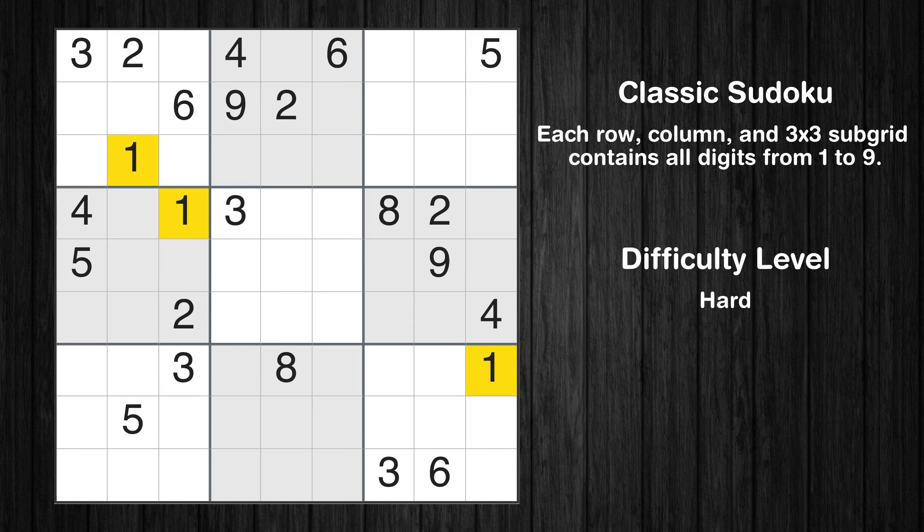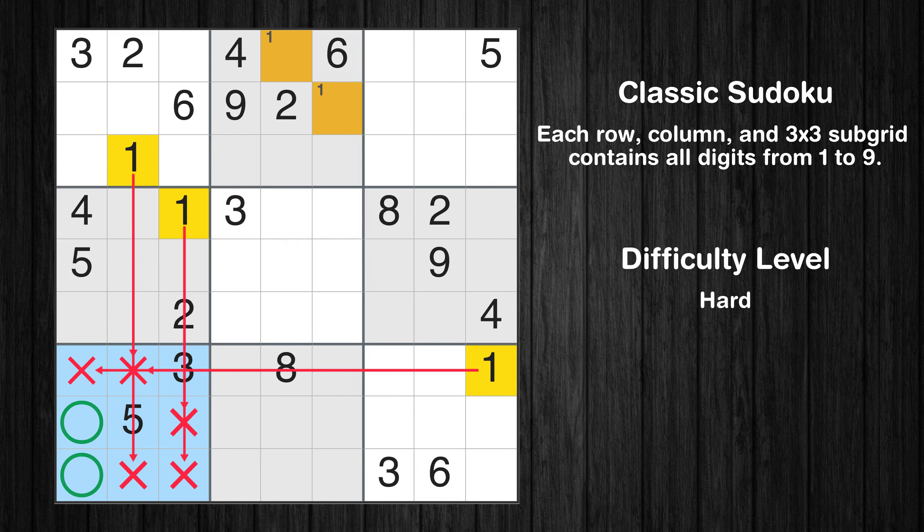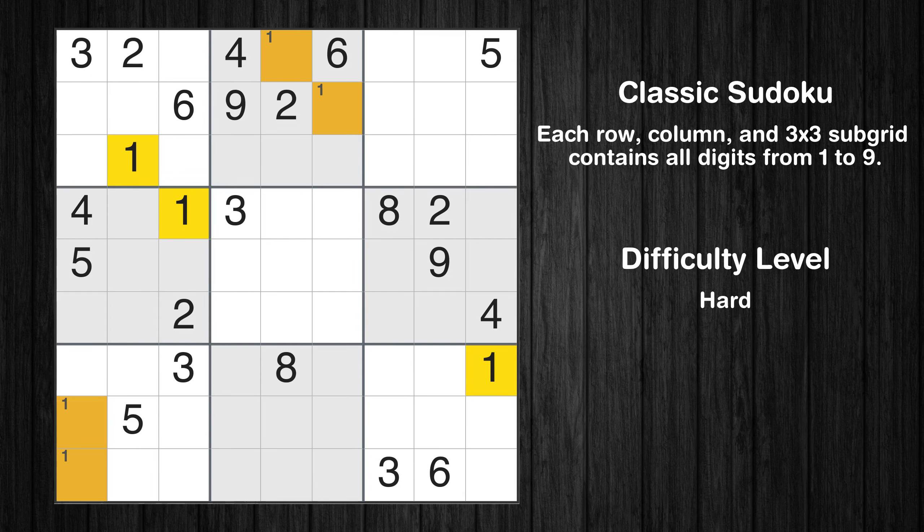Let's move to number 1. Only two positions left in the second box where value 1 can be placed. Only two positions left in the seventh box where value 1 can be placed. No other boxes have just two candidate cells available for the value 1.